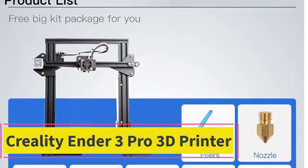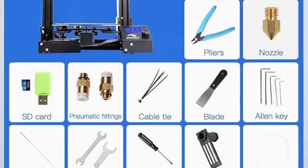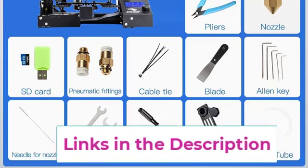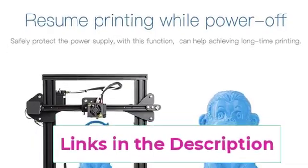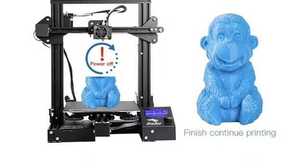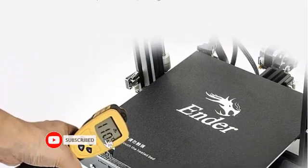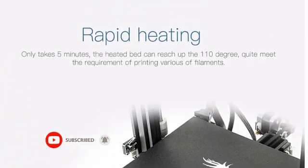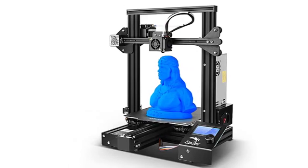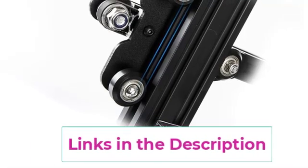Starting at top 1: the Creality Ender 3 Pro 3D printer. The Creality Ender 3 Pro is an upgraded version of the Ender 3, renowned for its exceptional performance. It comes with several enhancements including a Creality power supply, new platform sticker, and a redesigned plastic extrusion, making it more stable, durable, and user-friendly for beginners. One standout feature is the V-profile pulley, a patented technology that ensures smooth and stable movement with minimal noise and wear. The Ender 3 Pro also includes a magnetic bed surface, simplifying model removal without the need for spatulas or razors.